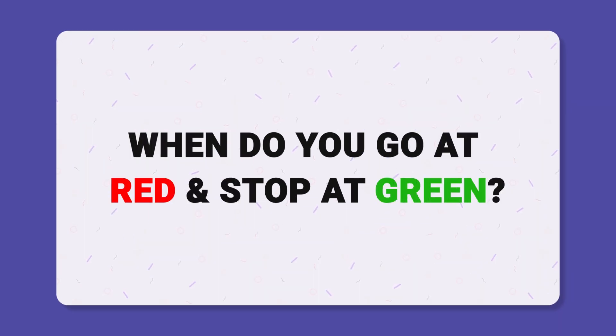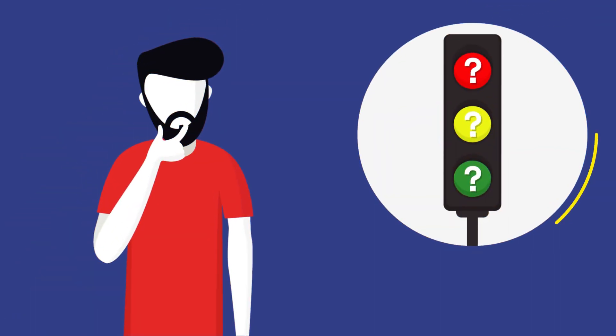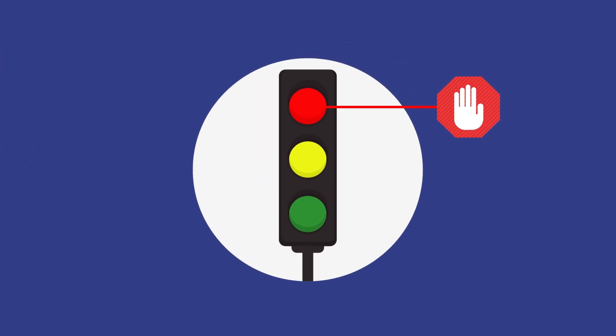When do you go at red and stop at green? When you're eating a watermelon. Ever wondered why traffic lights are colored the way they are? You may probably say that red represents danger, green is for safety, and who cares for yellow. What could be the real reason? Let's find out.